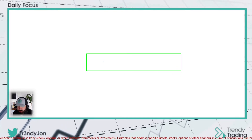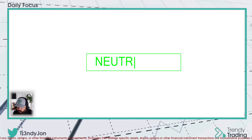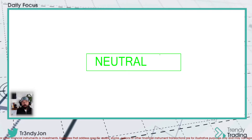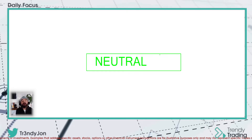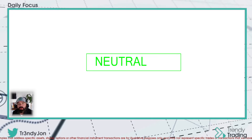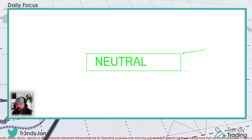That box is going to say neutral in it. What I'm looking for is the top of this box — all those levels come together for it to be a resistance level. The bottom of the box is supposed to be support. If the resistance breaks, I'm looking to go long. If the support breaks, I'm looking to go short.